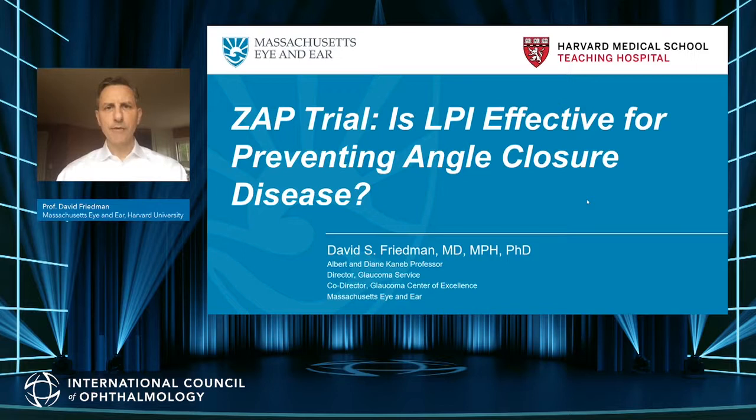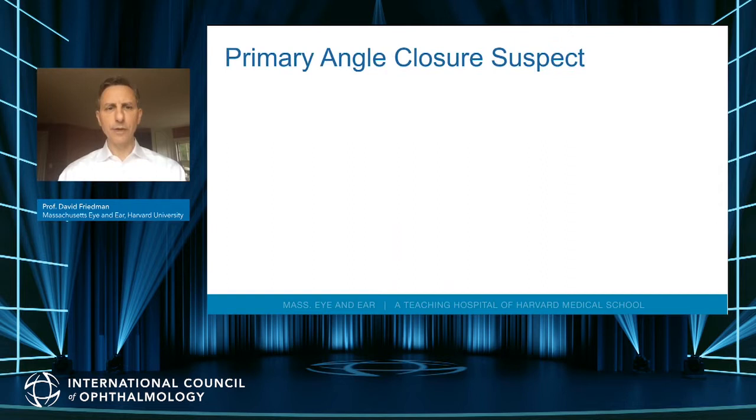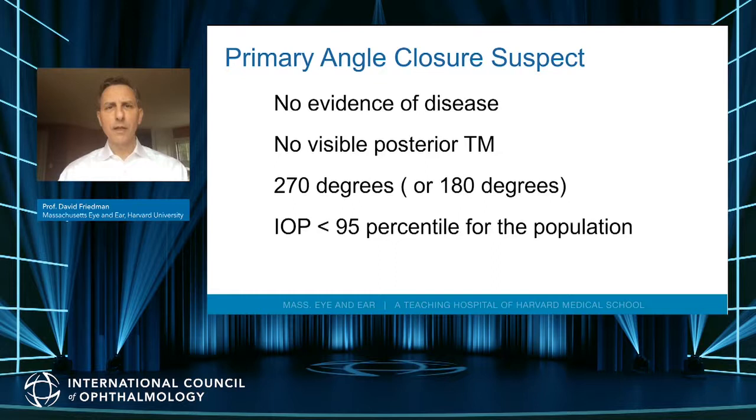One of the most important questions in angle closure is whether we need to be performing so many iridotomies to avoid people developing angle closure glaucoma. I will present outcomes of the Zhongshan Angle Closure Prevention Trial, recently published in The Lancet. We treated primary angle closure suspects — individuals with no evidence of disease, with no visible posterior trabecular meshwork for 180 degrees or more on gonioscopy, normal eye pressure, and no glaucomatous damage to the optic nerve.